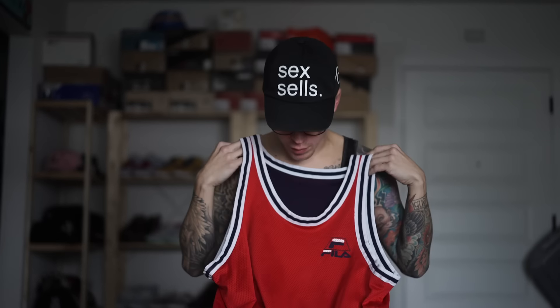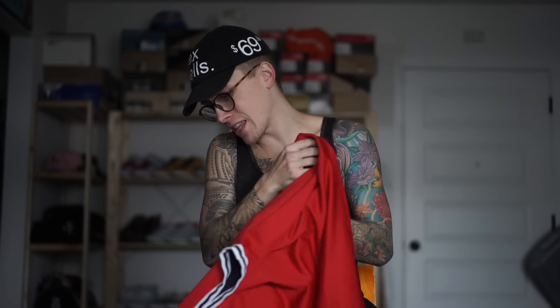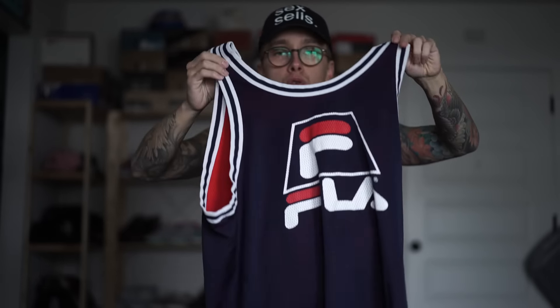Next up we have this really dope red and navy reversible Fila jersey. Super dope — you have the little Fila logo on the breast. Maybe you're thinking that's too small of a logo? Well you can just flip this thing around and then you got a bigger Fila logo right there on the front looking like the Superman S. You are a Fila superhero with the big F, and then it says Fila right there, with a little Fila tag stitched on the bottom left of the jersey. Really dope find.